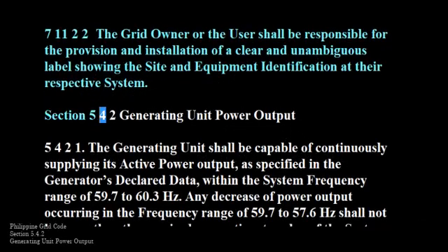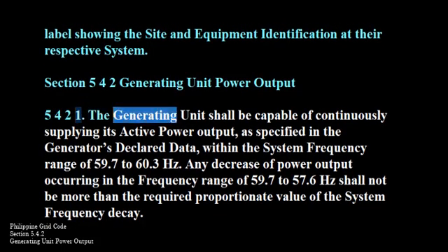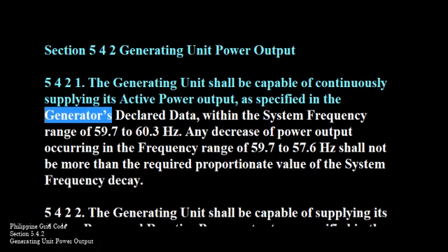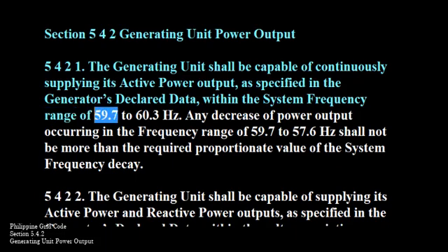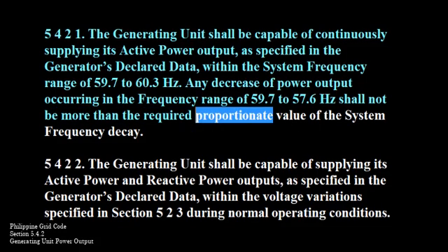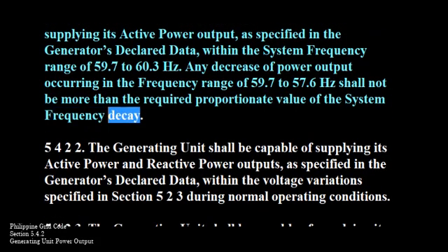Section 542-2. Generating unit power output. 811-1-2. The generating unit shall be capable of continuously supplying its active power output as specified in the generator's declared data within the system frequency range of 59.7 to 60.3 Hz. Any decrease of power output occurring in the frequency range of 59.7 to 57.6 Hz shall not be more than the required proportionate value of the system frequency decay.